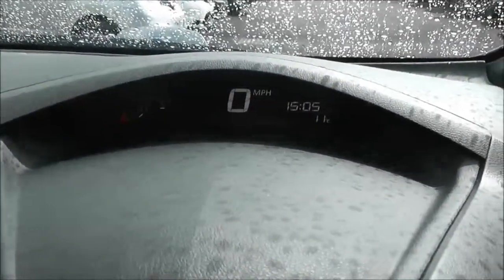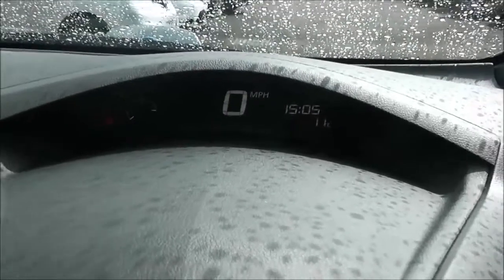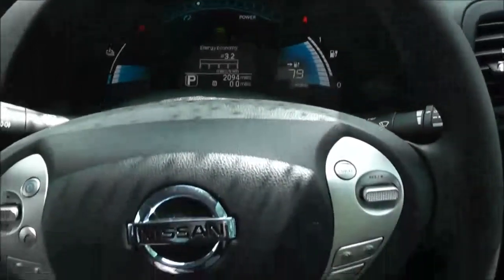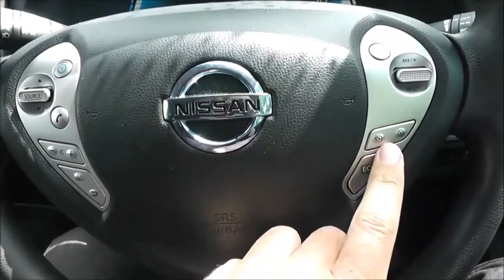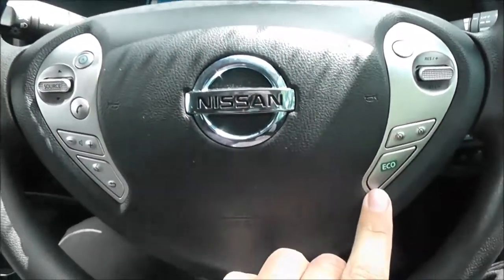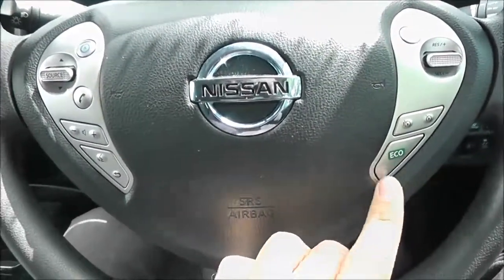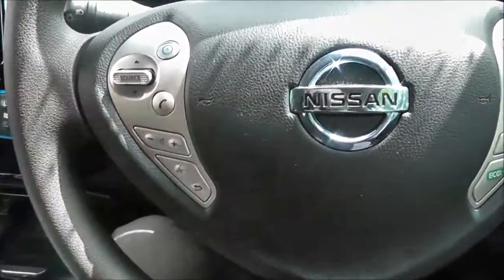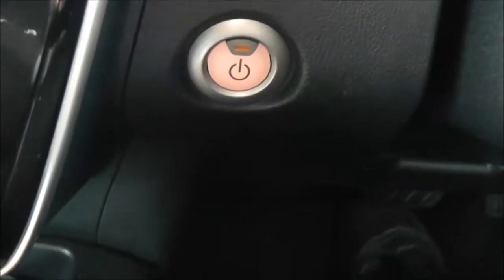On top we have a second display which houses the speedometer and shows lots of other information. It is a multi-functional steering wheel with controls on the right-hand side for the speedometer and cruise control, an eco button to help you drive economically, and on the left the controls for the audio system. Just down to the left is the start-stop engine button, which works in conjunction with the Nissan Intelligent Key.